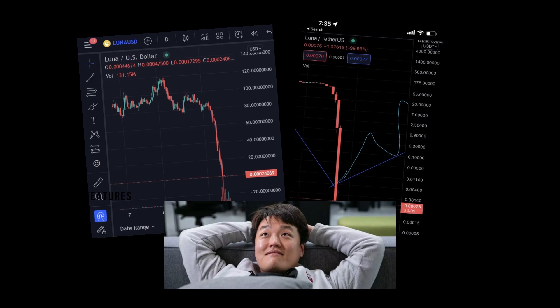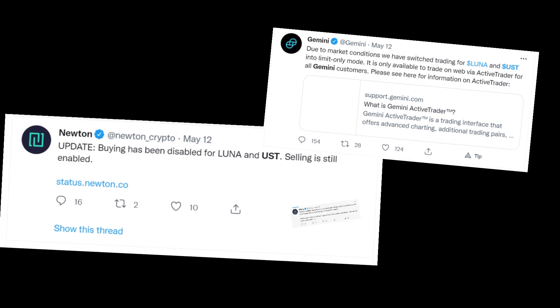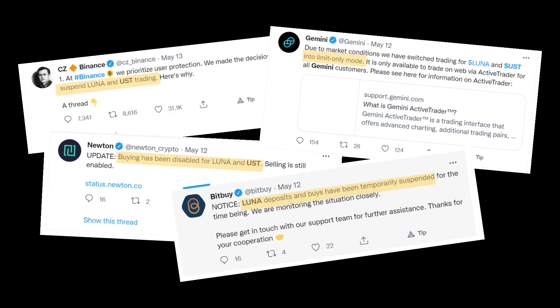Recently we saw UST take an absolute dive along with Luna, and exchanges that list them and have resources tied to them had to do brand recovery and stop trading. So it's really a lot of liability when you work with other coins.